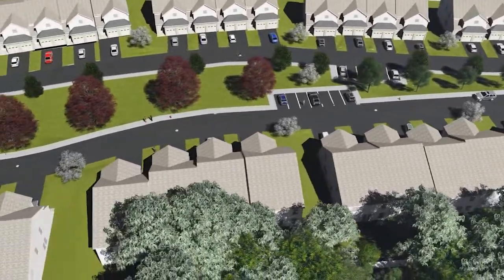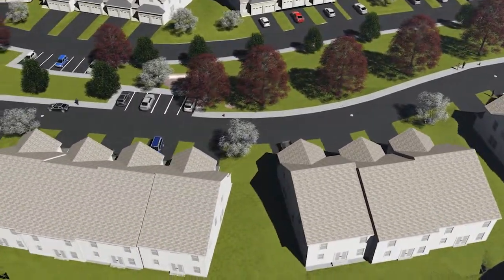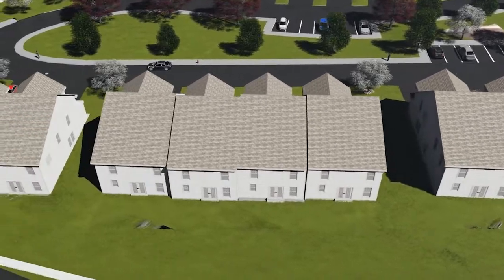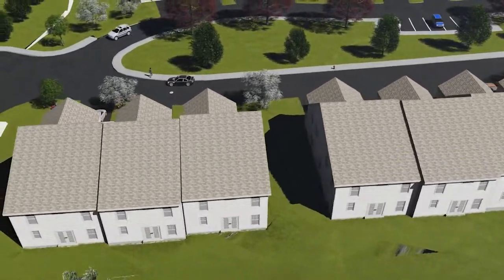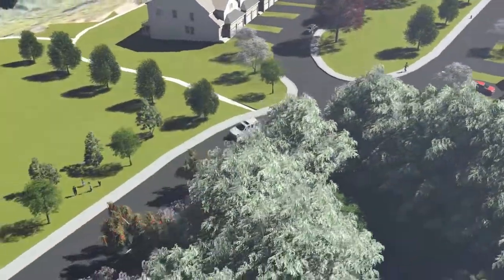SiteOps accurately depicted where the townhomes would be oriented in respect to the topography and the site. After presenting the 3D model, the project was unanimously approved and able to be streamlined. Had it not been for the capabilities of SiteOps, the Brookfield Townhome project would have endured a much longer approval process.